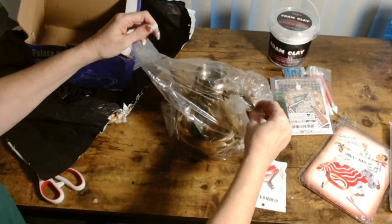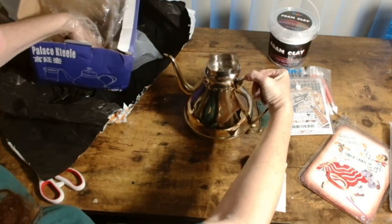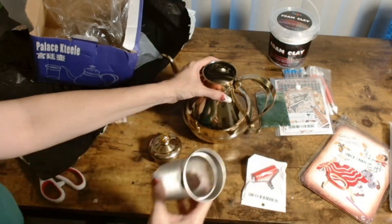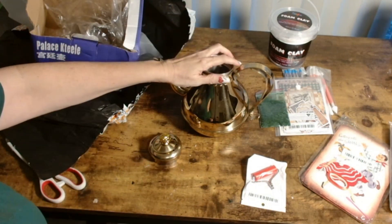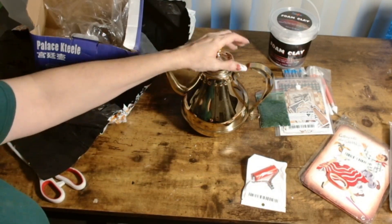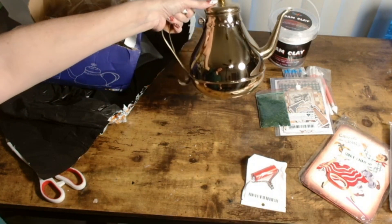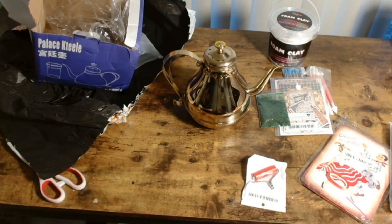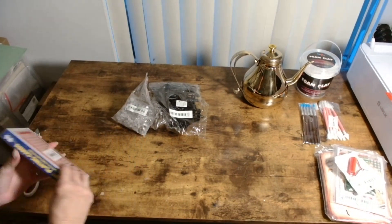Now this I absolutely love — I selected this for the Queen's Tea Room. I thought, how perfect is this for my decor? I absolutely love it, not only because it's gold, but it's an actual functioning teapot that I can put loose leaf tea in. I love loose leaf tea, and if I ever have company over I can use this instead of little tea bags.